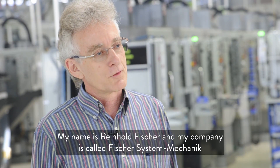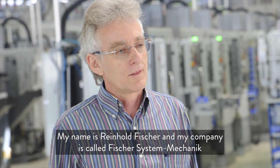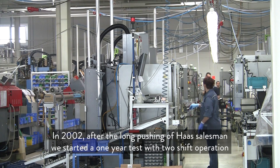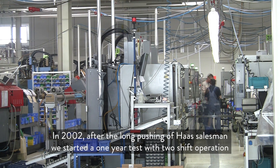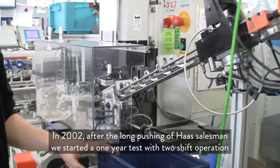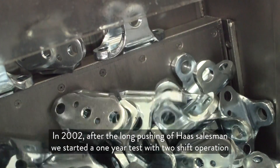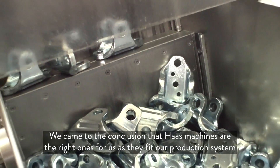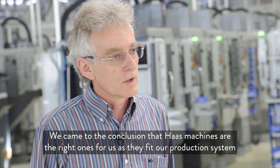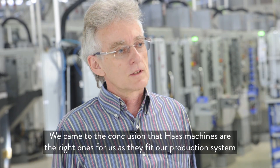My name is Reinhold Fischer. Our company is called Fisher System Mechanics. In the year 2002, after a long time, we bought the first two machines from Haas. We tested them a year in a two-shift operation and came to the confidence that these are the right machines for us.